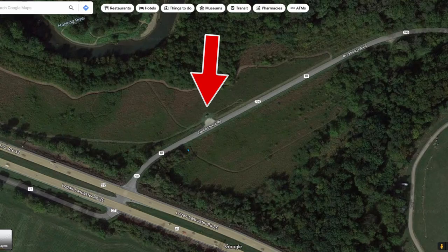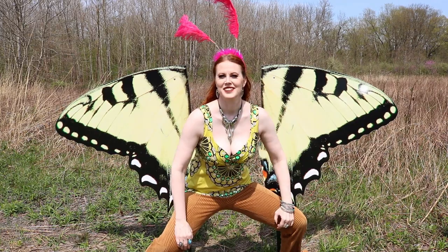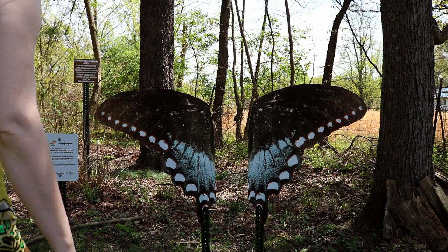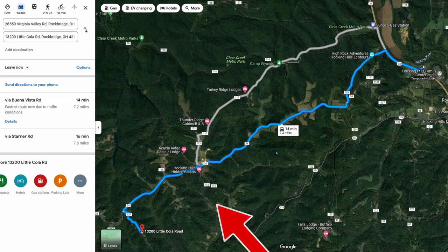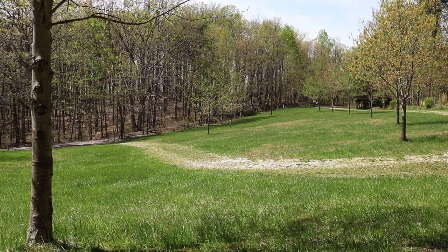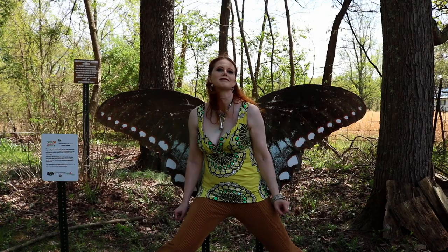And now the real adventure begins. The Spice Bush Swallowtail is located in the Bishop Educational Gardens, which means driving about eight miles through the countryside. You will feel like you've lost the way, but nay — the gardens exist. The grassy area by the parking was lovely, and the butterfly wings are mercifully in the shade, even as early as late April.